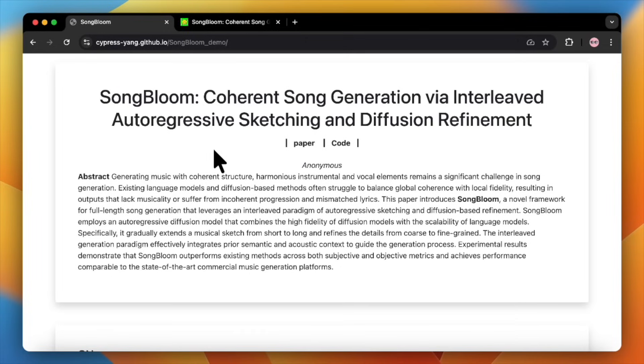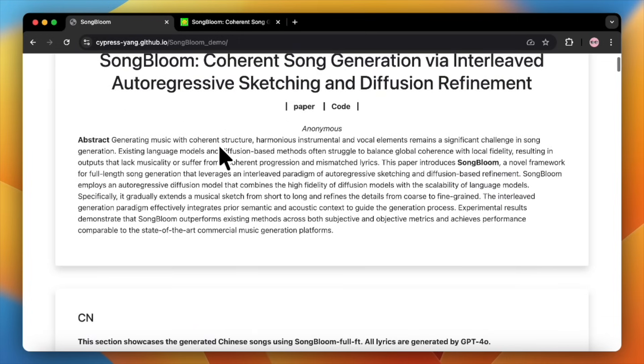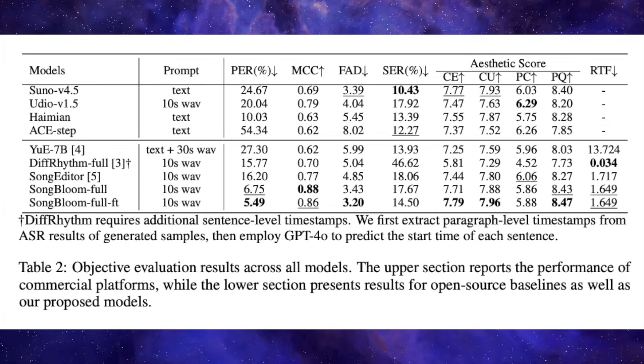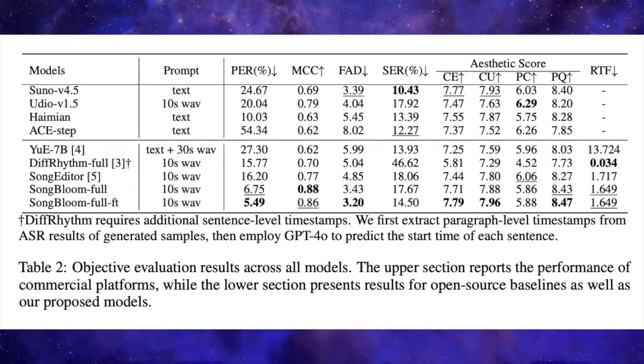The team behind this — a collaboration between researchers at the Chinese University of Hong Kong, Tencent AI Lab, and others — has recently released this model with some very noteworthy results. They aren't shying away from comparisons to the big commercial players like Suno and Udio. According to their benchmark tests, Songbloom isn't just keeping up. In some areas, it's actually pulling ahead.